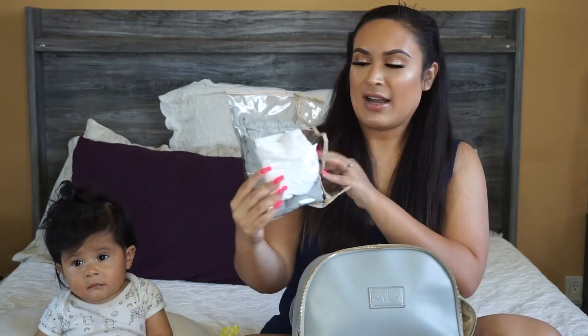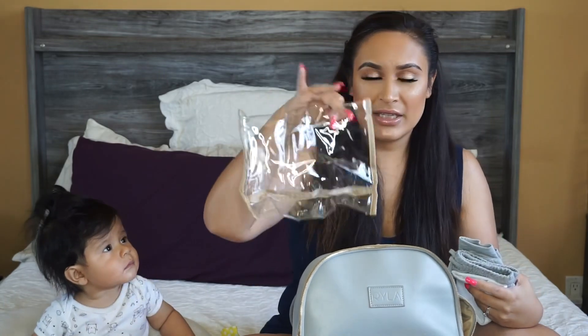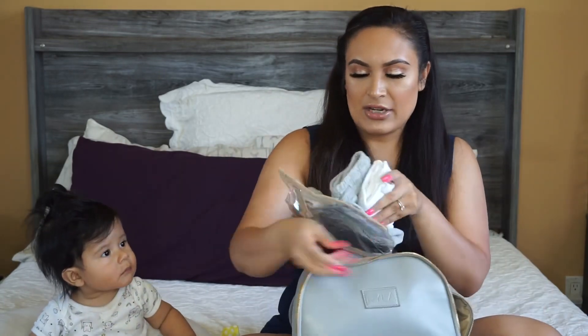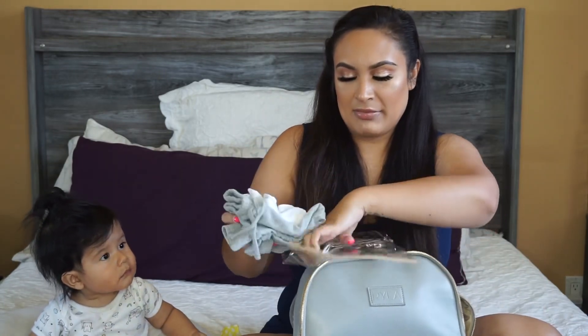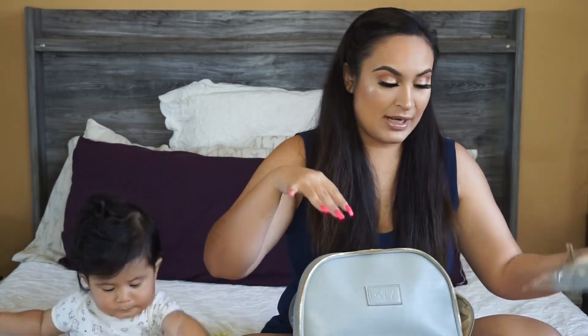Next up, this is a wet bag — this came with the diaper bag. I carry an extra pair of clothes in here for him. And of course, if he stains or dirties an outfit, it goes into the wet bag so it doesn't mess anything else up in the diaper bag.